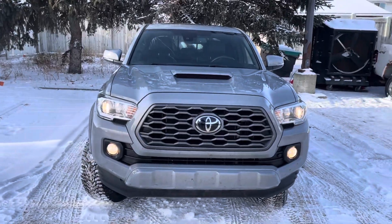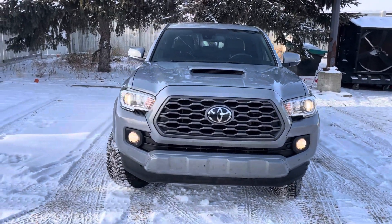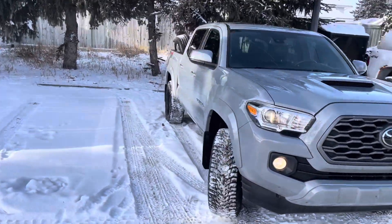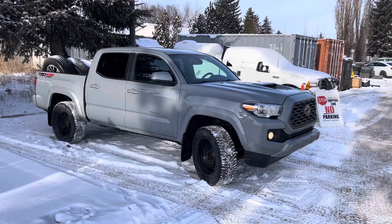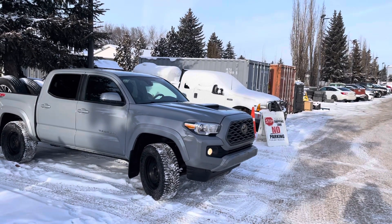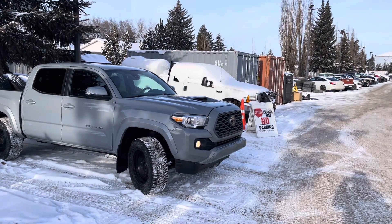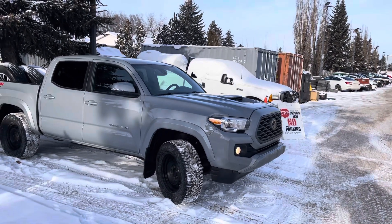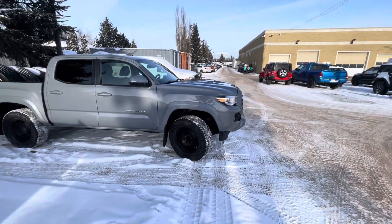Here she is. This is the 2021 Tacoma TRD Sport, and this one does have some nice equipment. It does have the Toyota Safety Sense, and I have worked with Toyota, Robert, so I'm pretty familiar with these and the resale values. This one has Safety Sense — automatic high beams, lane keeping assist, adaptive cruise control — all of which came standard, I believe from 2019.